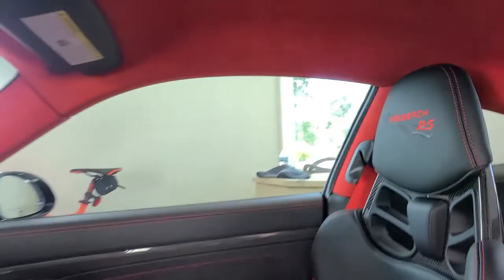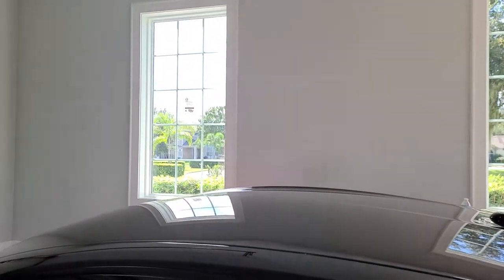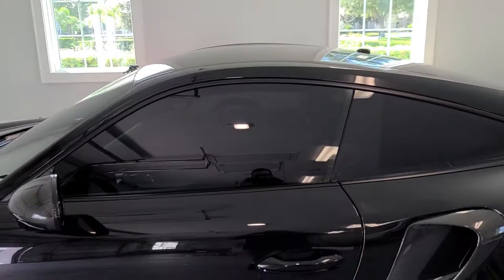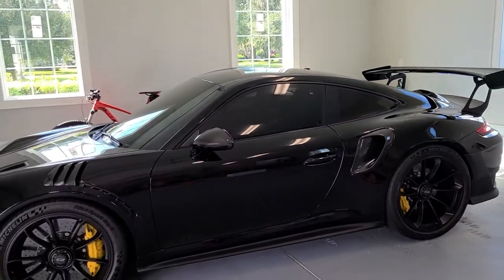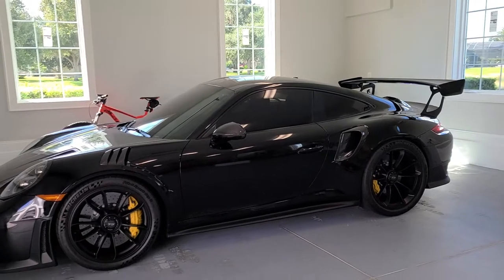You do have to have a tint waiver in the state of Florida to go below your AS1 line on the windshield or darker than 70. The law is 28 on the front two doors and 15 on the rear windows without a tint waiver.